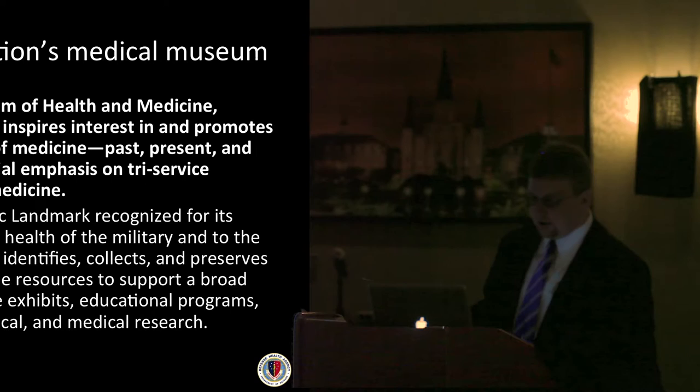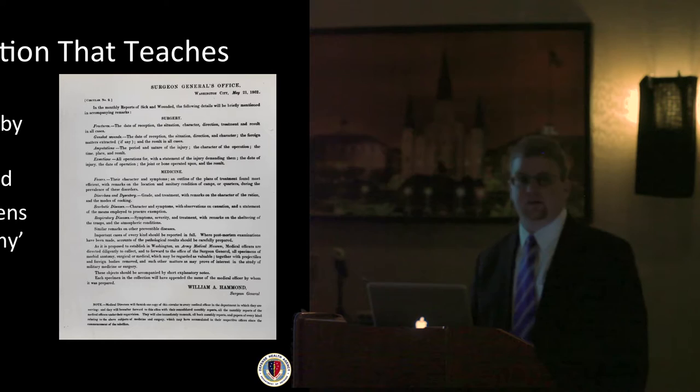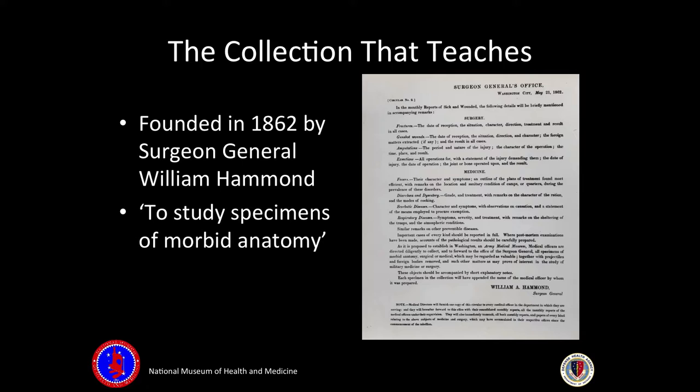We cover all different kinds of morbid anatomy. We started in 1862, right in the middle of the American Civil War. We covered all different kinds of morbid anatomy specimens and projectiles from the Civil War. There was a directive by the Surgeon General at the time who said, send all of your morbid anatomy specimens to the medical museum for further study and research.